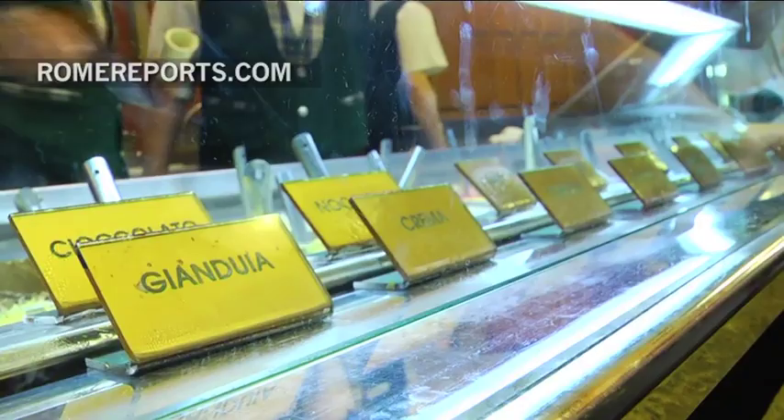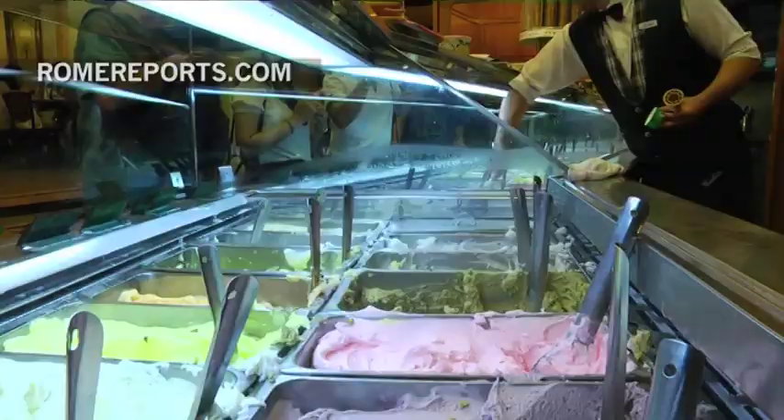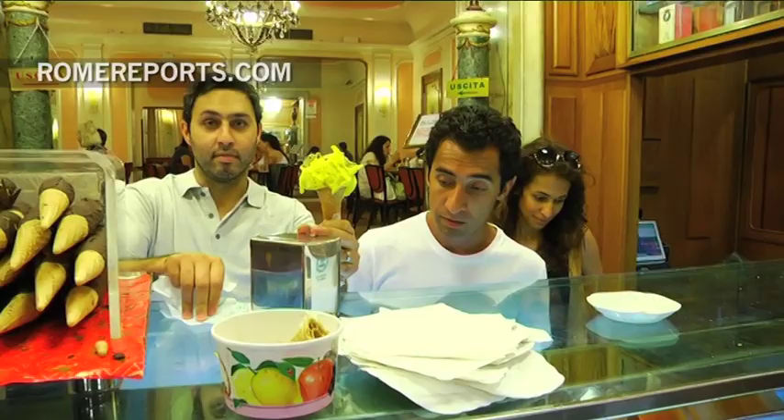The shop has over 120 different flavors, from the traditional raspberry and chocolate to the more adventurous like pistachio. And for more refined palettes, there's the latest flavor of champagne.